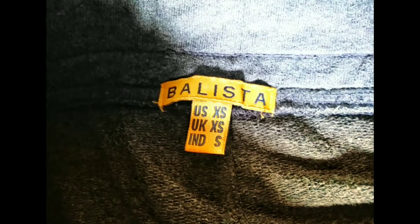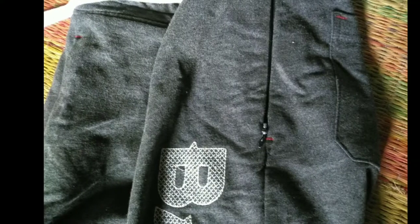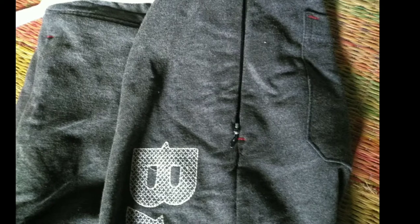Next I pack 2 Ballista jogger pants. There are many brands in jogger pants, but in the Ballista brand I found zipper pockets. So as I travel on local buses or trains, I feel very safe keeping my wallet in these zipper pockets.